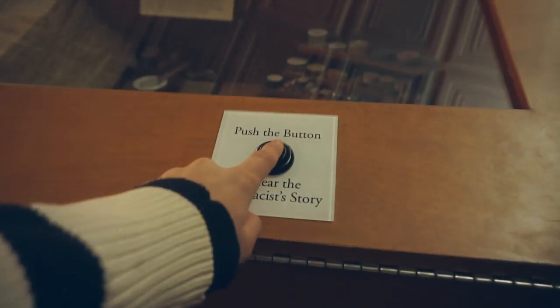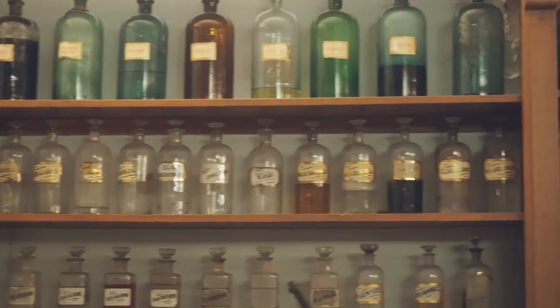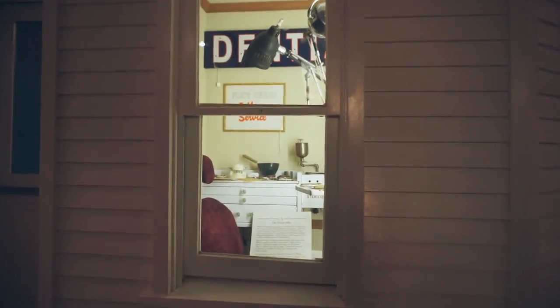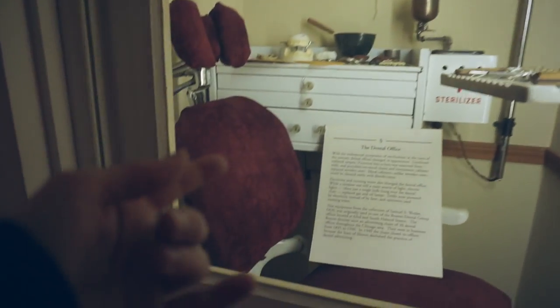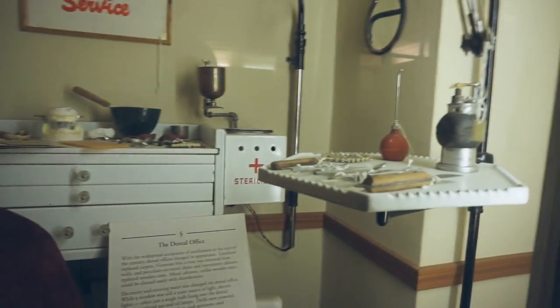There's a button to hear the pharmacist's story. Hello and welcome to the Second Chamber Republic of the 1890s. Look how cute — a tiny little dentist office!